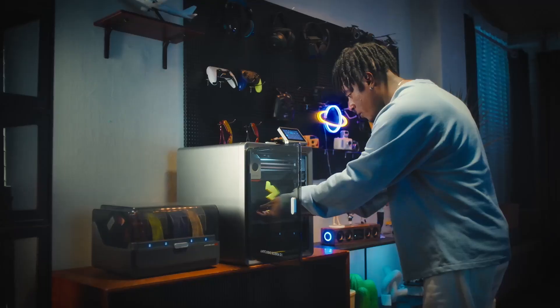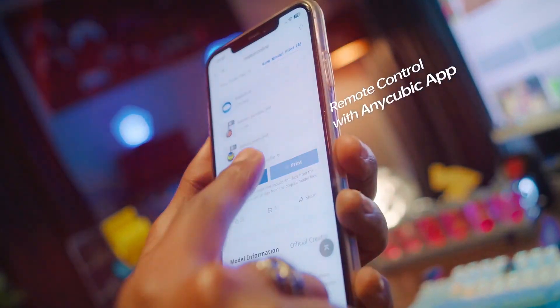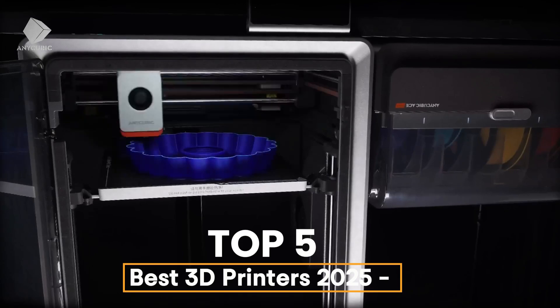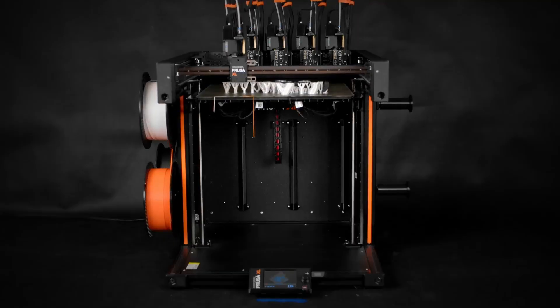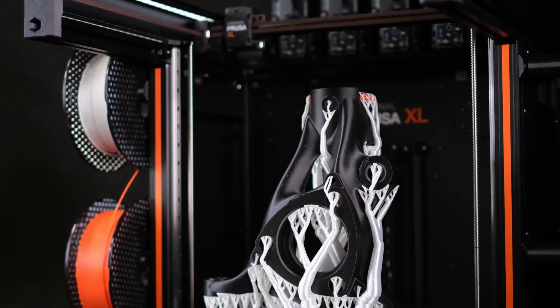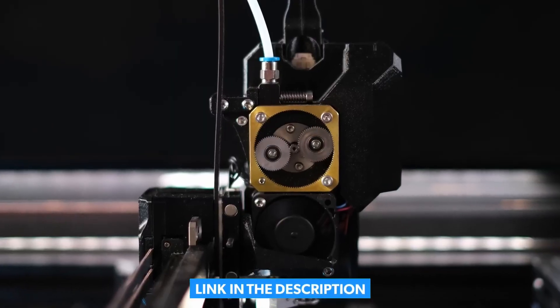Looking for the best 3D printer in 2025? Whether you're a beginner, a hobbyist, or a pro, we've got the top 5 3D printers that deliver precision, speed, and reliability. From budget-friendly options to high-end beasts, this list has something for everyone. Stay tuned to find out which one is the best fit for you. Links to all these printers are in the description. Let's get started.